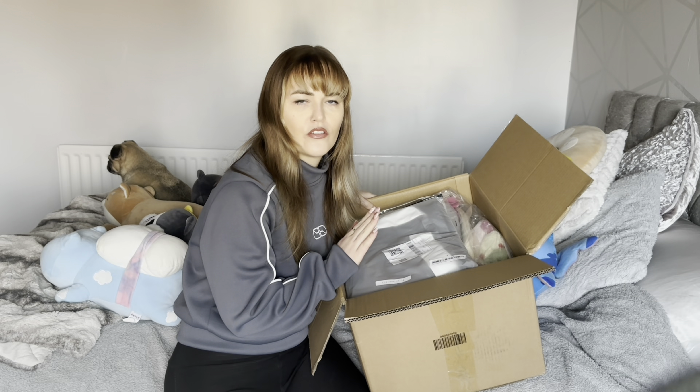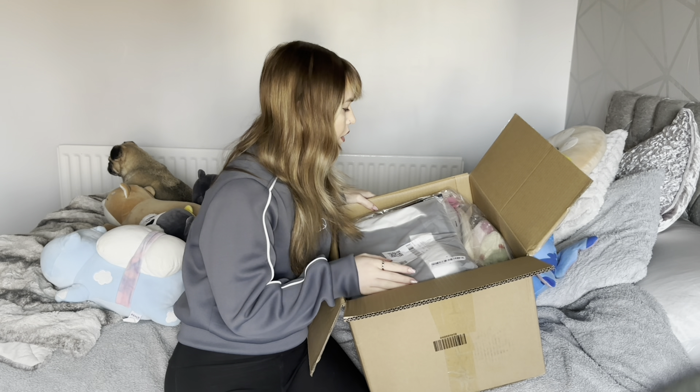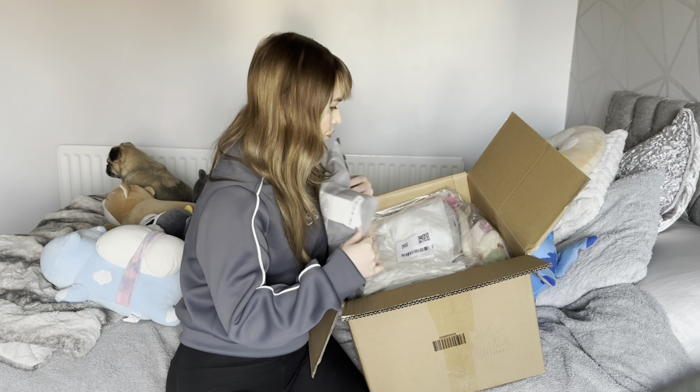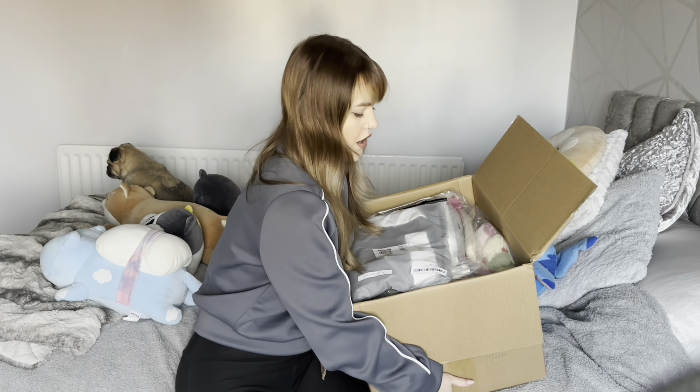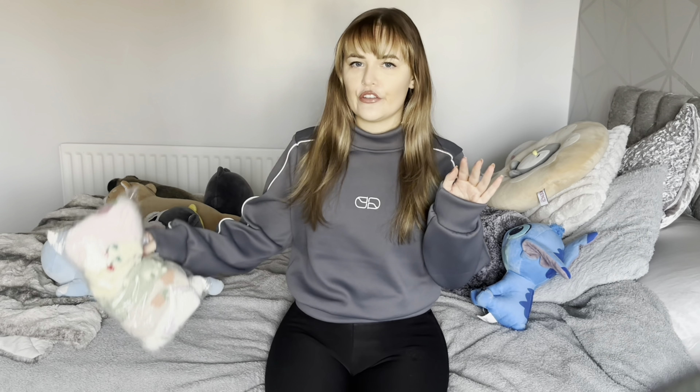I also got shoes and I'm really hoping they're in here — not sure if my parcels have been split or not. I'll find out. I've gone through the box and sorted it item-wise first and then clothing, so I'll do items first and clothing last.